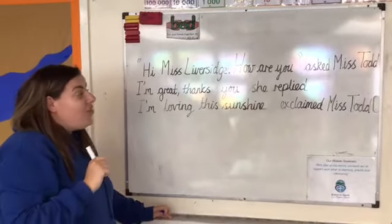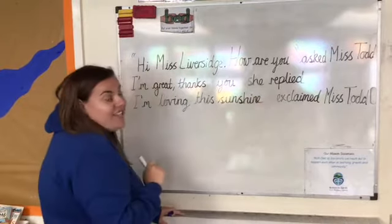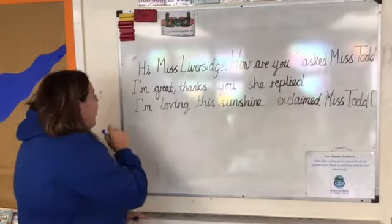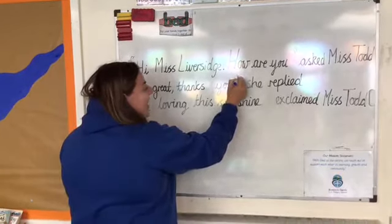'I'm great thanks, you?' she replied. Miss Liversidge doesn't say 'she replied', so we need inverted commas here at the start of 'I'm great thanks, you?' and here at the end.